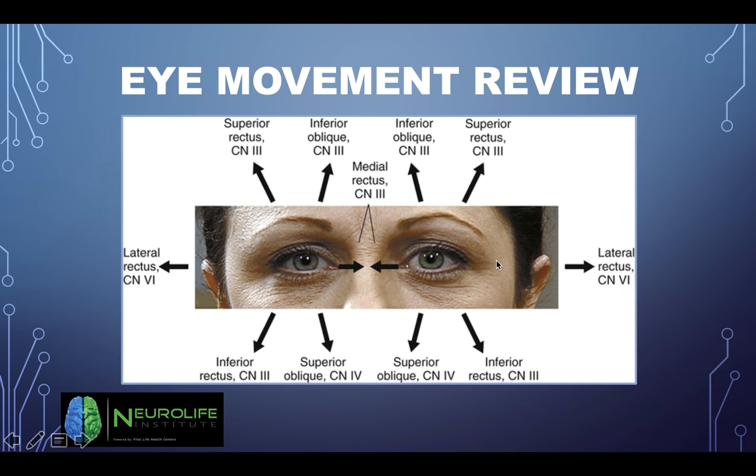Eye movement review: the medial rectus pulls the eyes in, so if you're testing accommodation or convergence, you're looking at the medial rectus muscles — innervated by cranial nerve 3. The lateral rectus is innervated by cranial nerve 6 on both sides and pulls the eye out. Superior rectus moves the eyes up and out — cranial nerve 3. Inferior rectus moves it down and out — cranial nerve 3. Superior oblique is cranial nerve 4, the trochlear, and it moves the eye down and in. Inferior oblique is up and in — cranial nerve 3. I may ask a couple of questions on eye movements because it's important for a neurological exam.